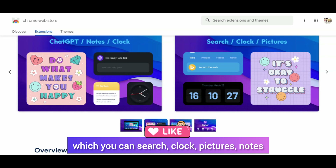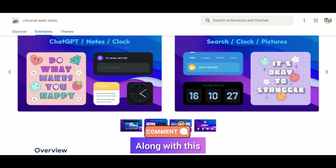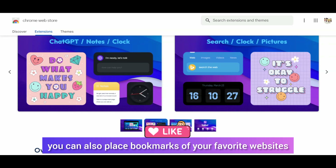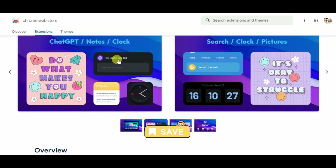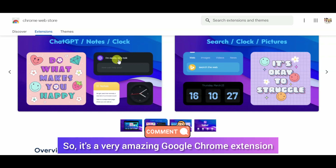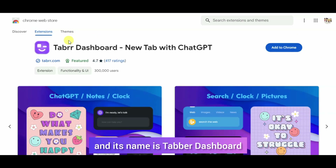It has search, clock, and pictures. The best thing is ChatGPT is involved in it. With that, your favorite websites you can place right here. You get access to ChatGPT. So it's a very amazing Google Chrome extension and its name is Tabber Dashboard.